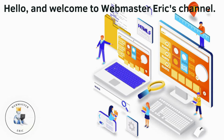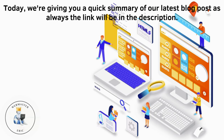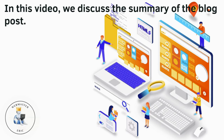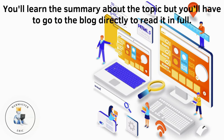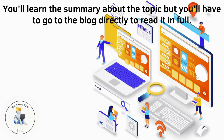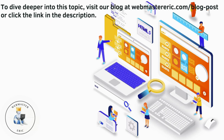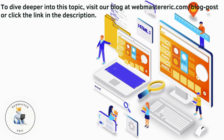Hello and welcome to Webmaster Eric's channel. Today we're giving you a quick summary of our latest blog post. As always, the link will be in the description. In this video, we discuss the summary of the blog post. You'll learn the summary about the topic, but you'll have to go to the blog directly to read it in full. To dive deeper into this topic, visit our blog at webmastereric.com/blog-post or click the link in the description.